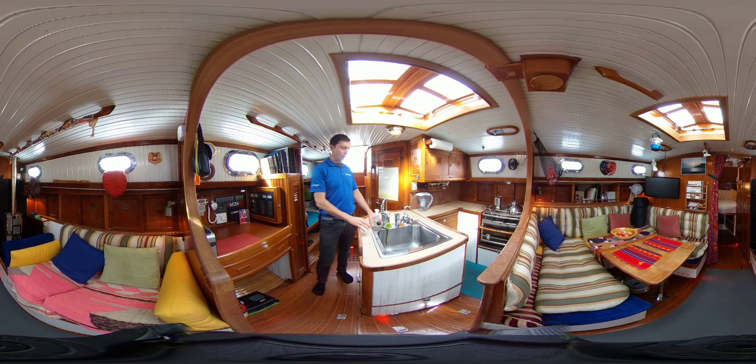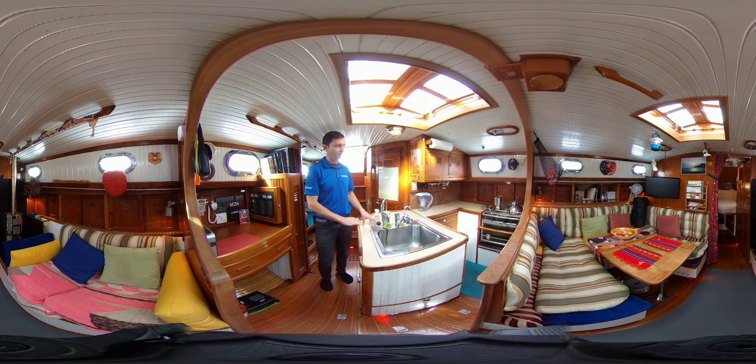In terms of the galley, check out this very large, very deep stainless steel sink. You've got pressurized freshwater, manual freshwater, and also seawater supply. So if you're on a longer cruise to more remote places, it makes it very easy to conserve your power and conserve your water usage — very smart.